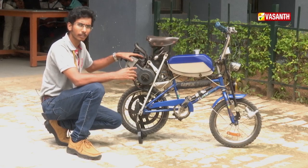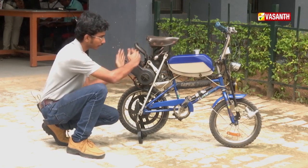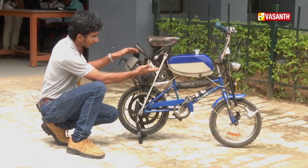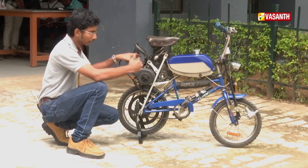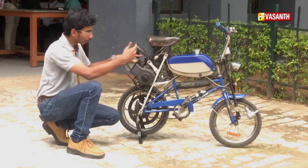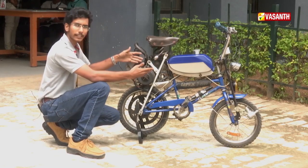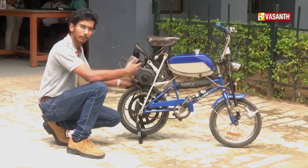The Champ engine is mounted on the left side of the cycle frame. The carburetor with reed valve is on the right side. If you fix it to the back side of the cycle, you can use a belt drive system.